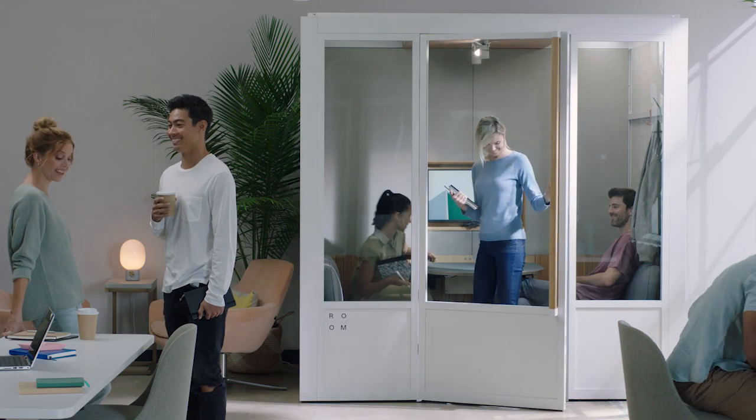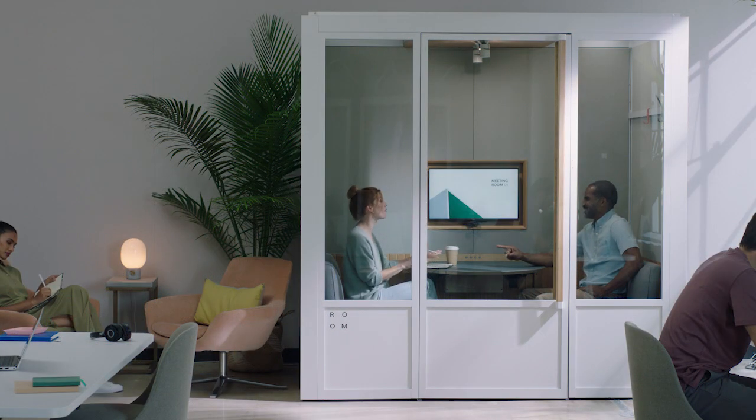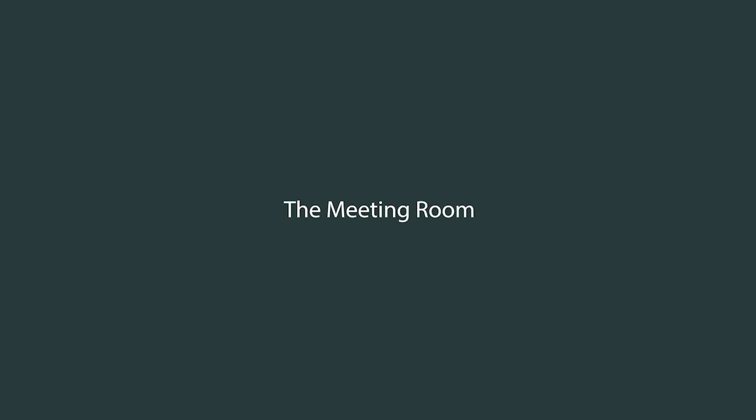This room is filled with connections, ones that inspire a better way to work. Connections that we create, together. The Meeting Room. Smart. Seamless. Sustainable.